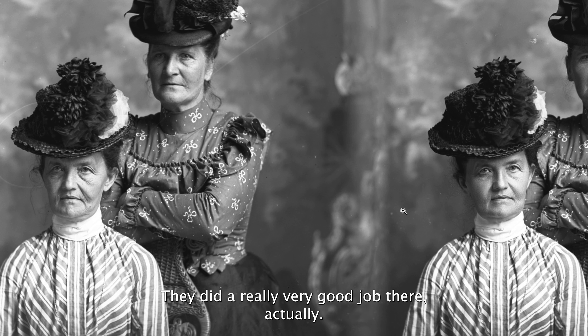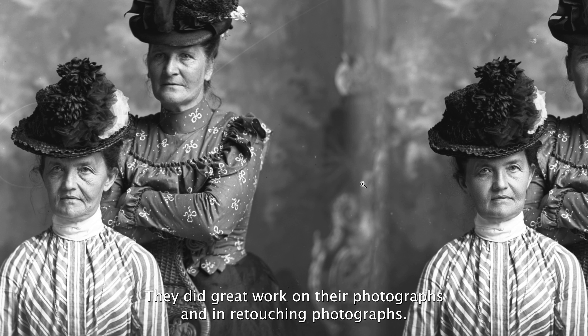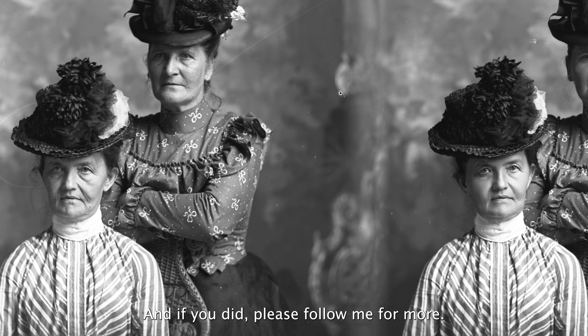They did a really very good job. This studio — it's the Child's Art Gallery in Marquette, Michigan — they did great work on their photographs and in retouching their photographs. So I just thought you might find this interesting. I hope you do, and if you did, please follow me for more.